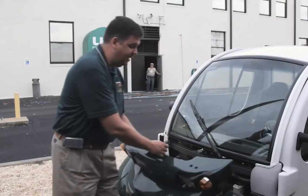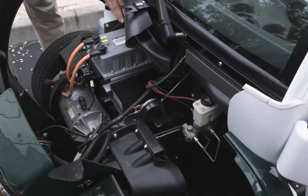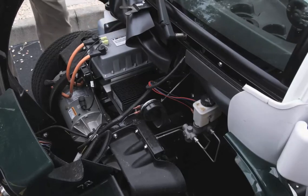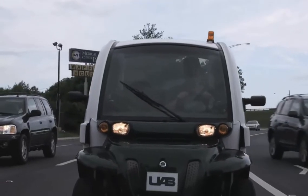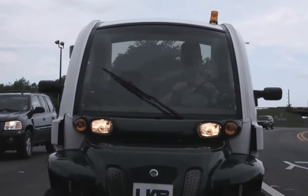When Matt Winslet pops the hood of UAB's newest fleet vehicle, he isn't talking power, but energy efficiency. Wanting to make an impact on energy savings, UAB added two electric vehicles to its fleet this year.